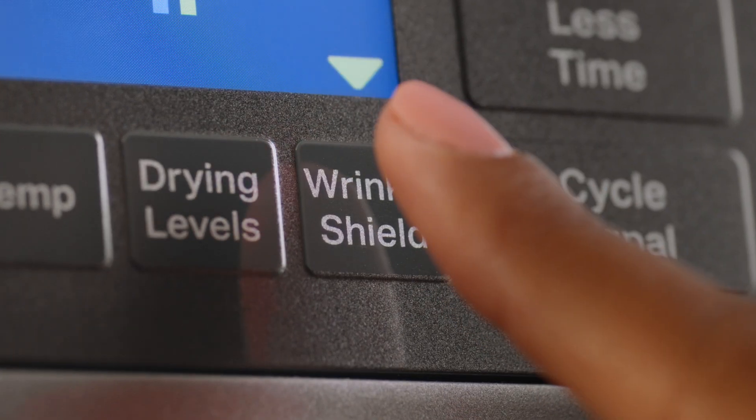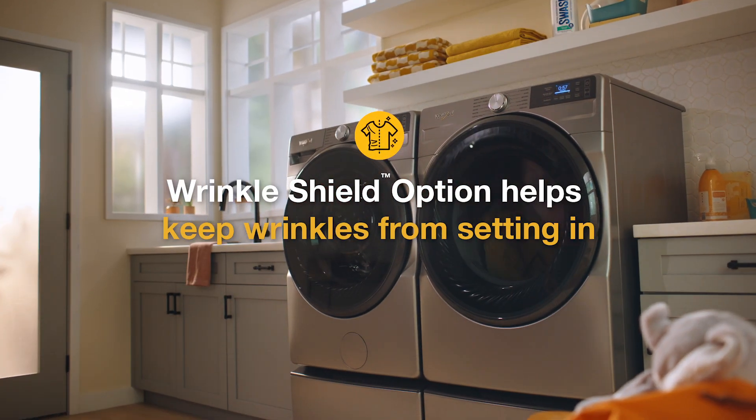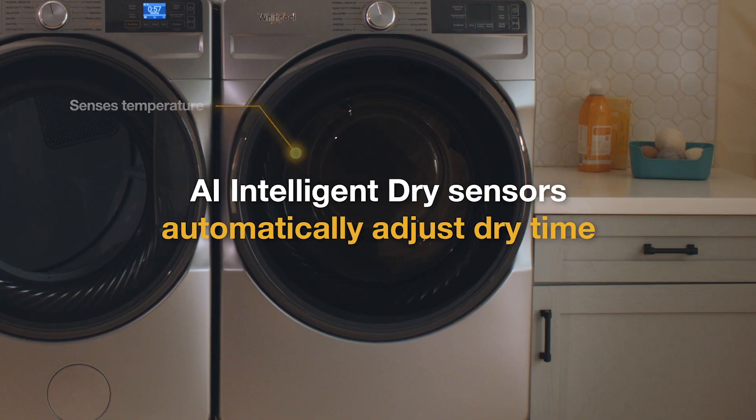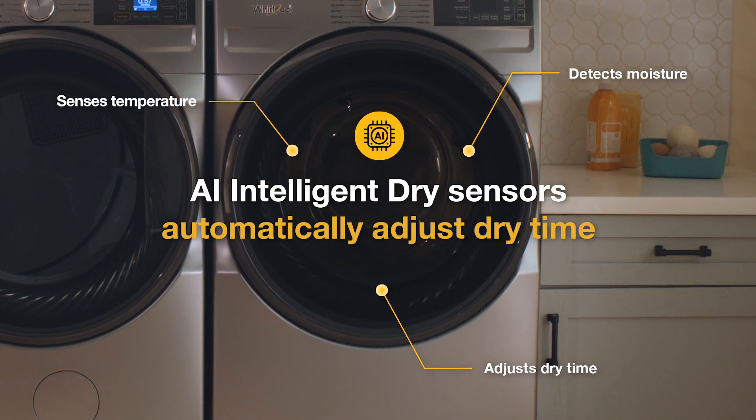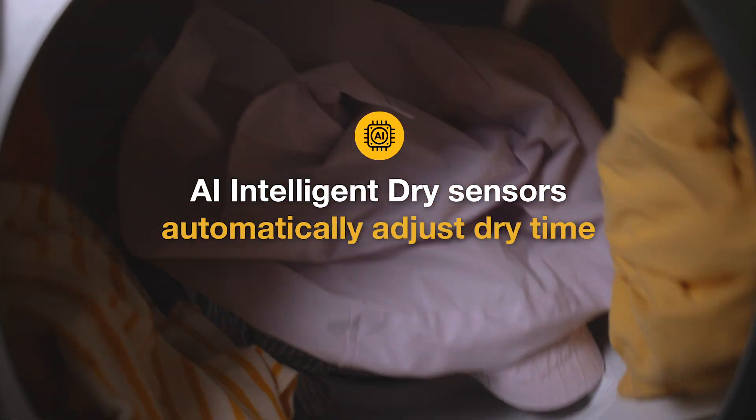The Wrinkle Shield option tumbles dry laundry and helps keep wrinkles from setting in. AI Intelligent Dry uses sensors to detect moisture and temperature, automatically adjusting dry time to help prevent overdrying.